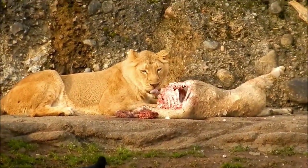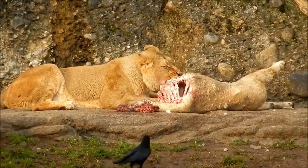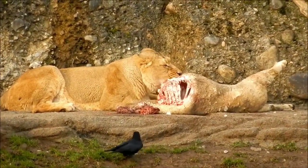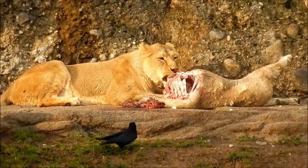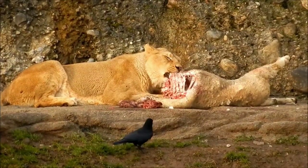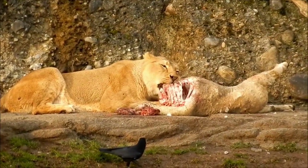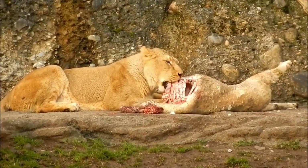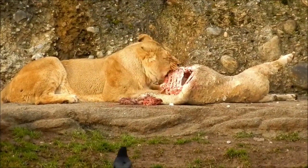The lion is a large, powerfully built cat, family Felidae, that is second in size only to the tiger. The proverbial king of beasts, the lion has been one of the best known wild animals since earliest times. Lions are most active at night and live in a variety of habitats but prefer grassland, savanna, dense scrub, and open woodland.